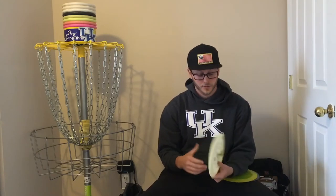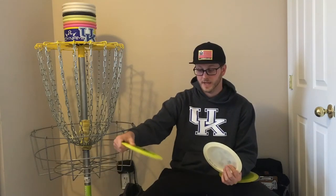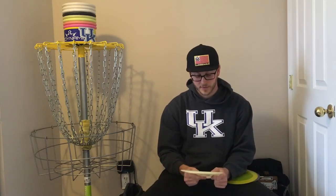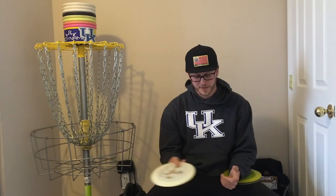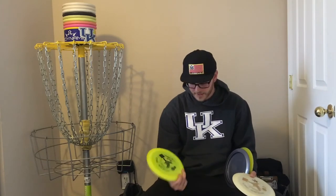I always carry two Worlds. I like a beat VIP for touch flick shots and my distance driver backhand — I like to flip it up for really good control distance since it's still an overstable driver. I also carry a new Elasto World. With the Elasto plastic it gets really flippy, but I love new Elasto Worlds in my bag for about six to eight months for all of my forehands. Once they beat in and get too flippy for forehand use, I start using them the same way I use the VIP ones.